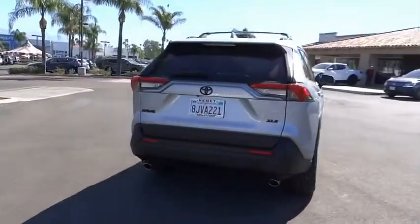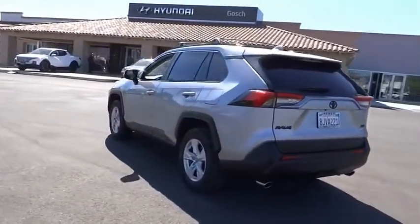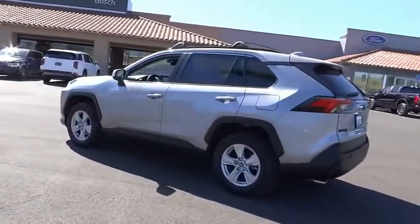This highly evolved, well-packaged crossover SUV lets you have it all. This vehicle has less than 40,000 miles.